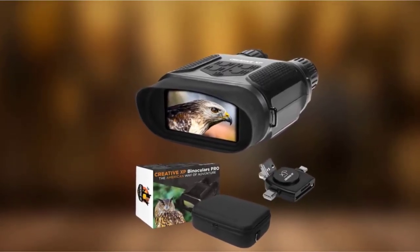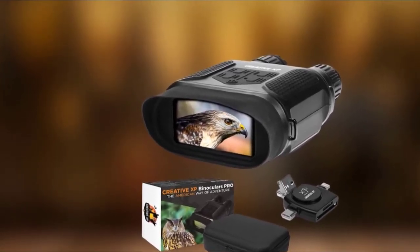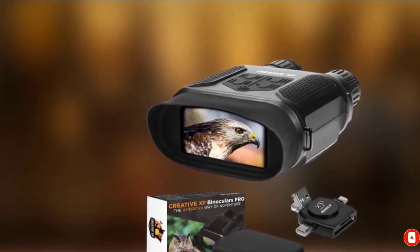Besides the Glass Owl night binoculars themselves, the package also includes a protective case, SD card, and transfer cables. Lastly, you'll also get a lifetime warranty with the purchase.